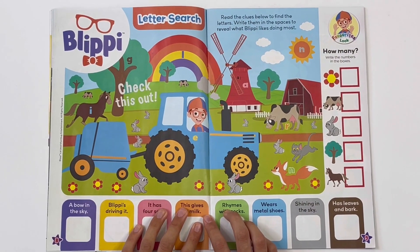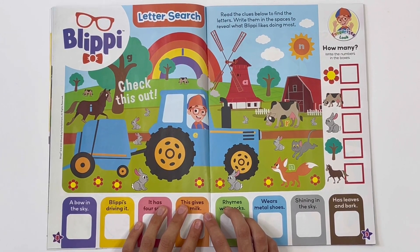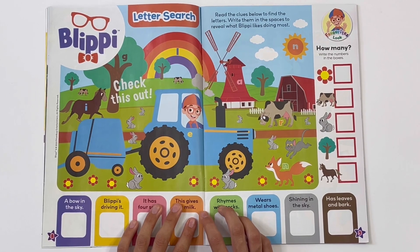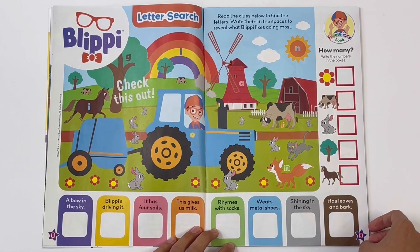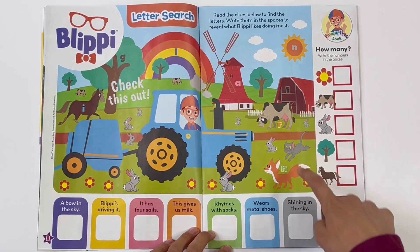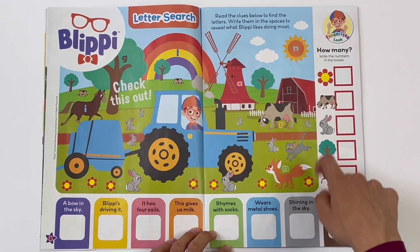Blippi - letter search. Check this out. Read the clues below to find the letters. Write them in the spaces to reveal what Blippi likes doing most. How many? We need to find flowers, cows, rabbits, trees, and horses. Flowers: one, two, three, four, five, six, seven. Seven flowers.